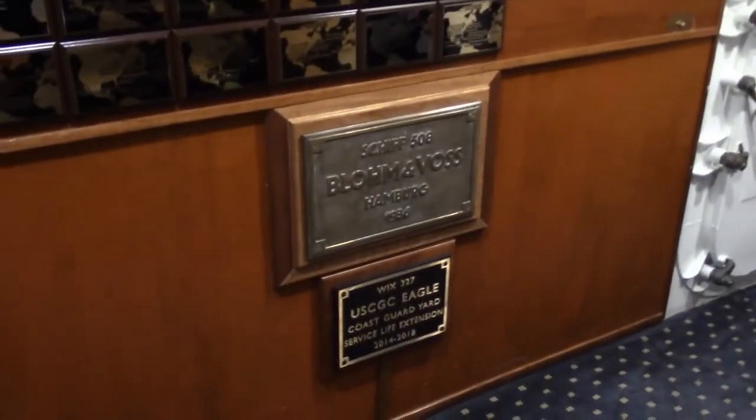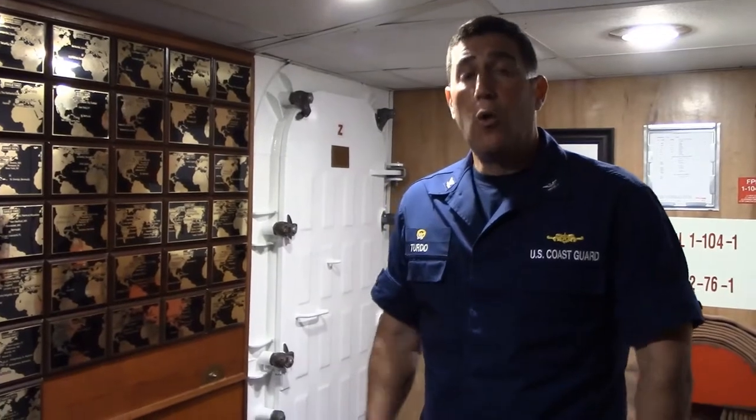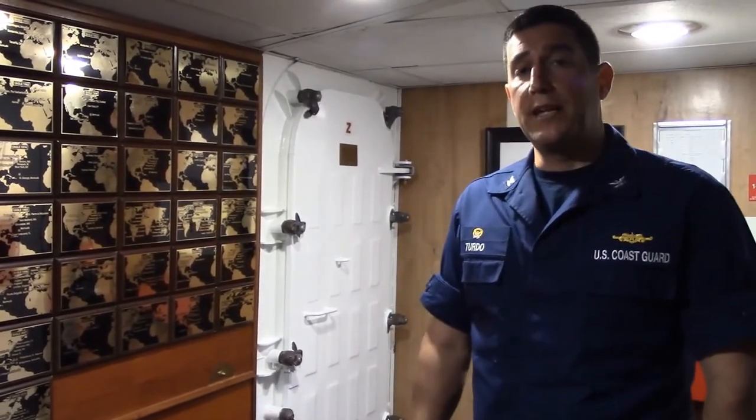Eagle was built at the Blumenbach shipyard in Hamburg, Germany in 1936. She was one of three tall ships built by the German Navy during World War II. The first, Gorschwach, was built in 1933. Horst Wessel, which we're on, was built in 1936, and the Albert-Lea Schlageter was built in 1937.